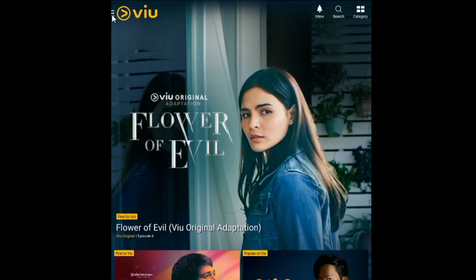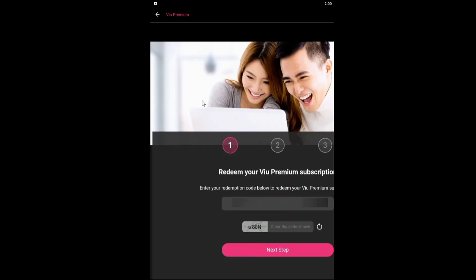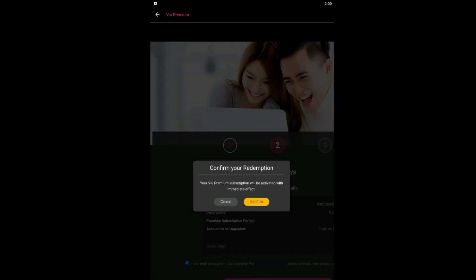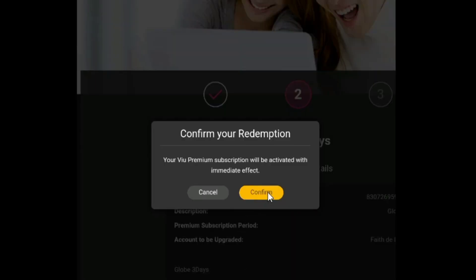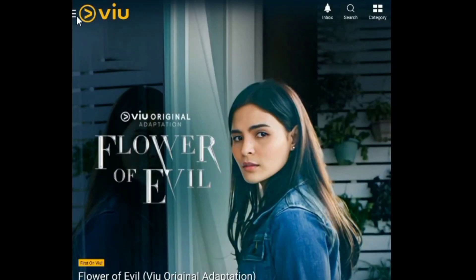Now let's try my last code. Mukhang redeemable naman, so let's just try it straight away. Mukhang ready to claim naman na yung code. Proceed, then confirm. Ayun — it worked, guys. So far, lahat naman ng naka-claim ko na code working.